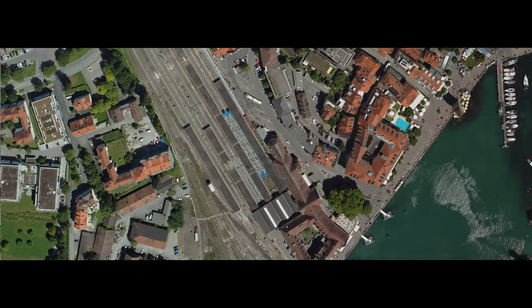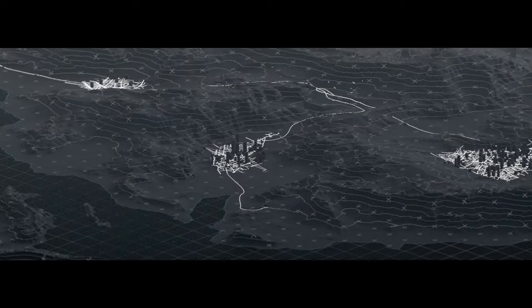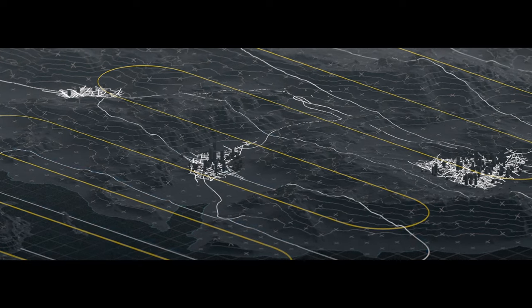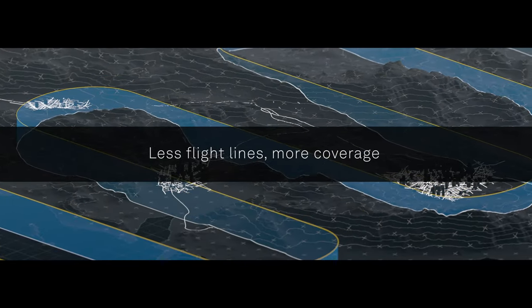DMC4 benefits from Leica Geosystems' integrated workflow from mission planning to product generation, covering large areas with even fewer flight lines.